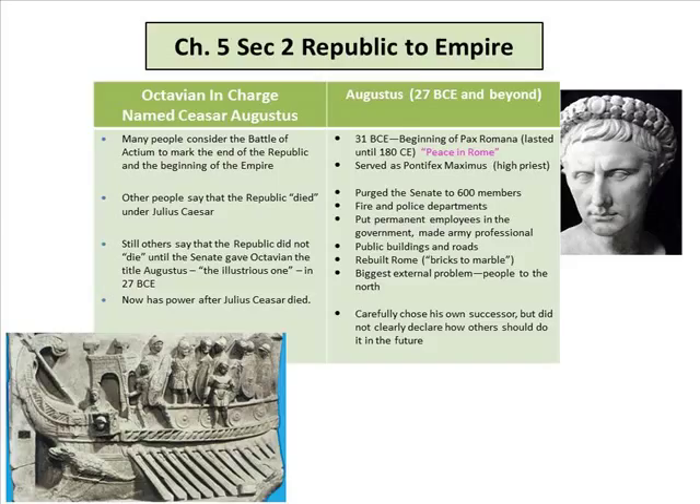Octavian took charge, named himself Caesar Augustus. Many people considered the Battle of Actium to mark the end of the Republic and the beginning of the Empire. Others say the Republic died under Julius Caesar because he had absolute power. Still others say it did not die until the Senate gave Octavian the title Augustus — 'the illustrious one.' These are things debated in college essays.